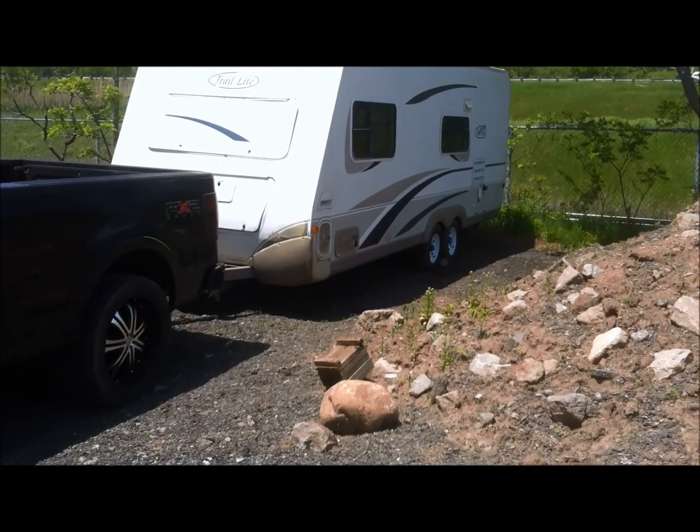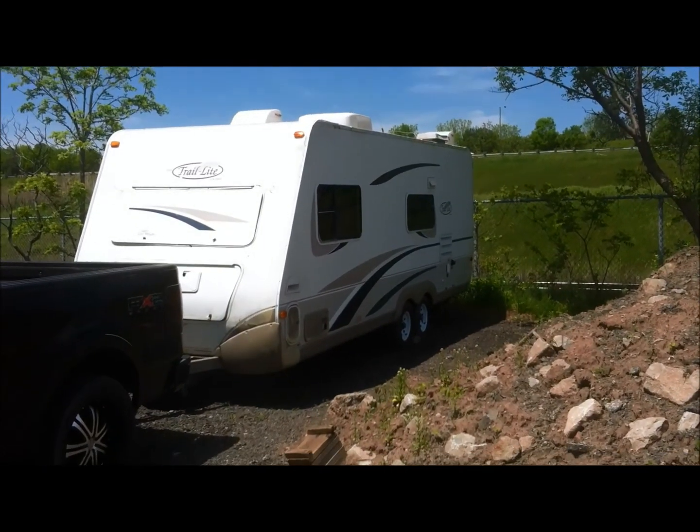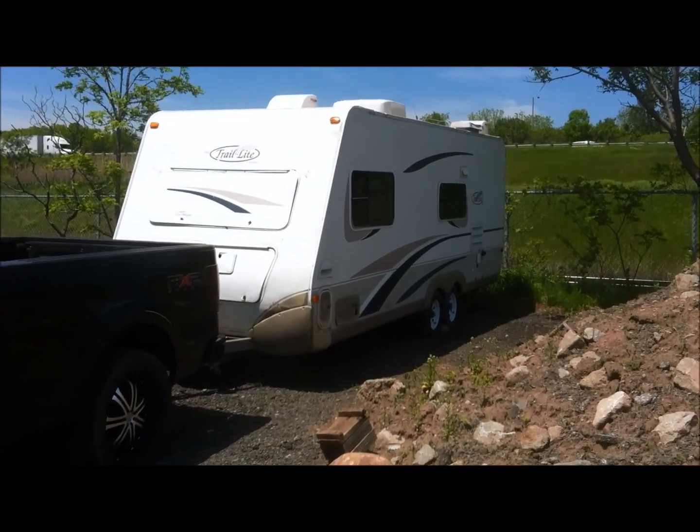Hey guys, I'm back. So I made a video about my boat and my other trailer, and now this is my new trailer. I just wanted to show you guys — it's a 2003 Trail Light.